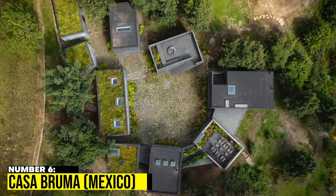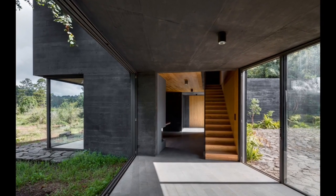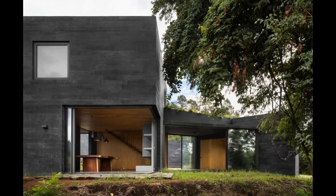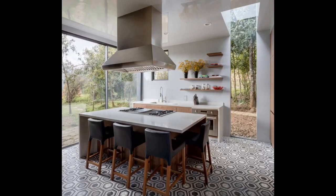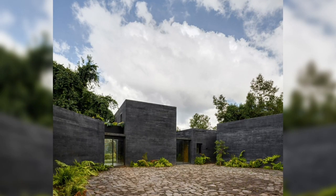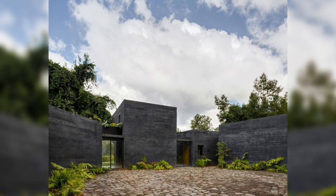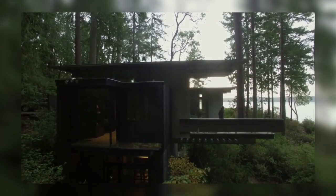6. Casa Bruma, Mexico. Casa Bruma, which refers to Mist House in English, was created by Claudia Rodriguez and Fernanda Canales. Black concrete, wood, stone, and glass are the only materials used in the house's construction, divided into nine sections and built around a sizable patio. Each block represents the local nature and leans toward the views.